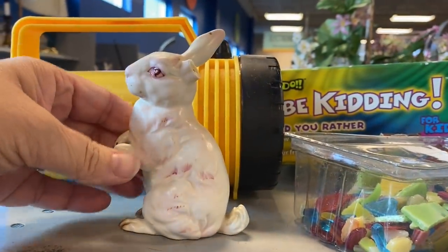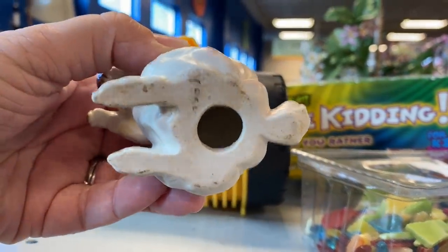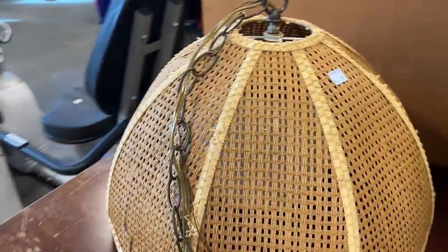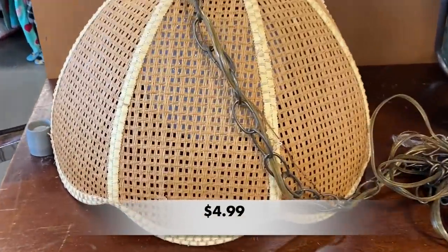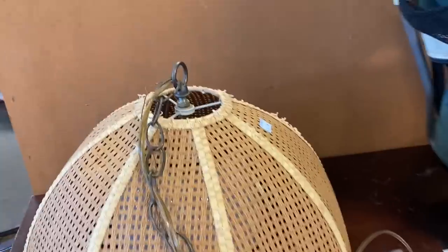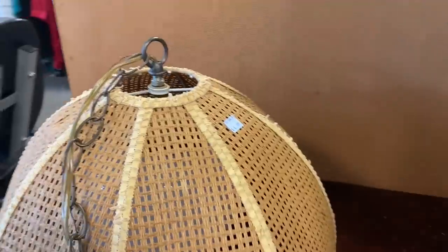Then I saw this vintage bunny with beautiful pink accents, but it had a broken ear. I loved this vintage wicker swag light — it had some condition issues and maybe it could be repurposed. At $4.99 it was a great price for this fun light.